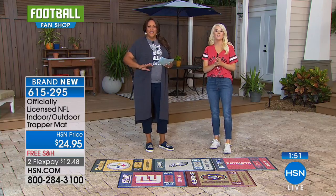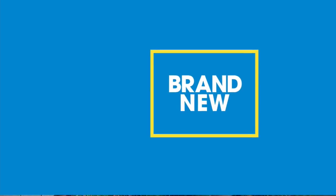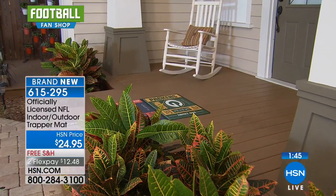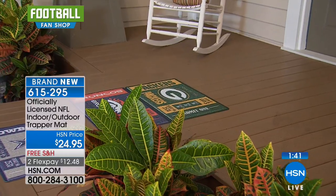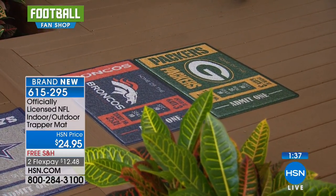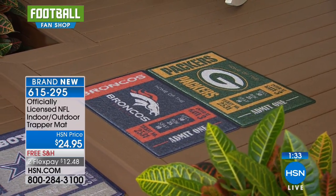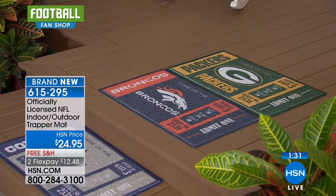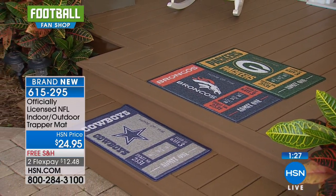All of the team logos are going to be exactly what the team logos are, and all of the team colors — you can really see that saturation in the color. Look how beautiful that looks, it's so cool. You hand wash this — it's easy to care for with soap and water — and it's 18 by 30 inches. What a nice rug to put outdoors if you're heading indoors and outdoors.